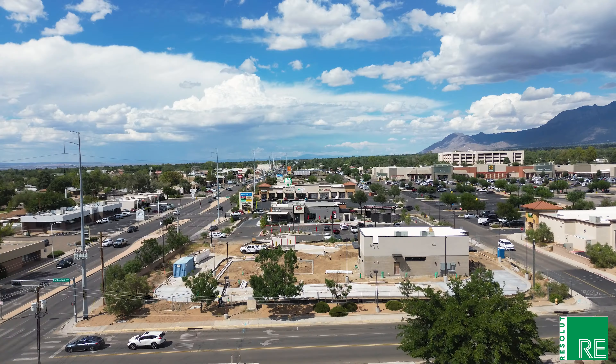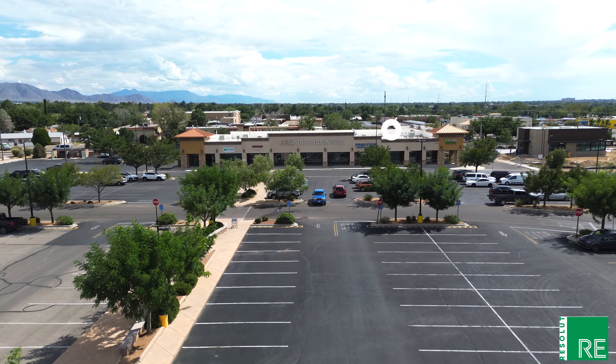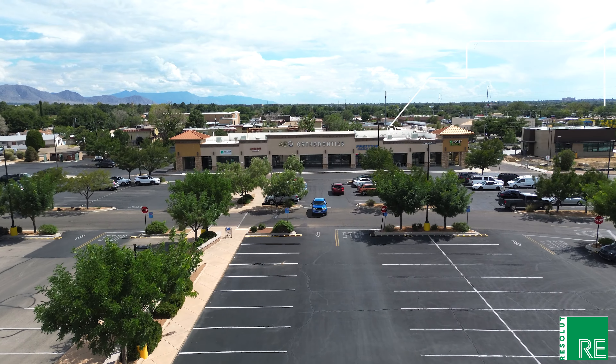As you can see behind me, we've got a new Starbucks being constructed that's going to be open in early 2025, right next door to the popular Raising Cane's Chicken here at Wyoming Mall. We also have new leases signed with L&L Hawaiian Barbecue, which has their permits completed, and a new Army Recruiting Center that's going to be open here early next year.